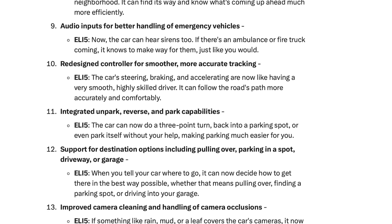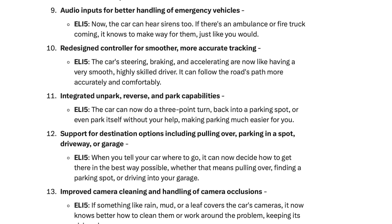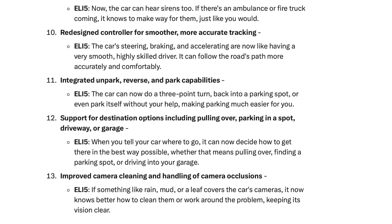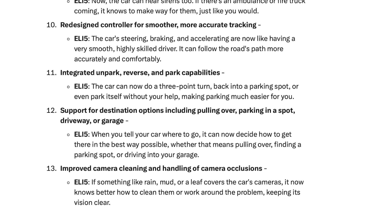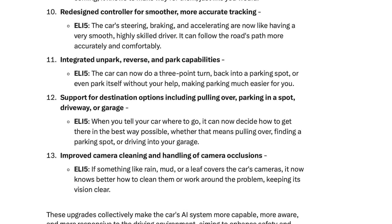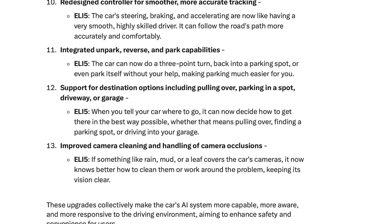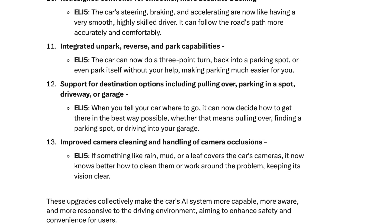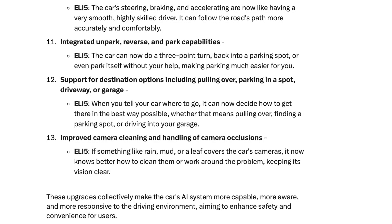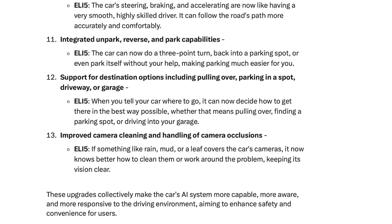Number eleven: integrated un-park, reverse, and park capabilities. The car can now do a three-point turn, back into a parking spot, or park itself without your help. Number twelve: support for destination options including pulling over, parking in a spot, driveway, or garage — when you tell your car where to go, it can now decide how to get there the best way possible. Number thirteen: improved camera cleaning and handling of camera occlusions. If rain, mud, or a leaf covers the car's cameras, it now knows better how to clean them or work around the problem, keeping its vision clear.